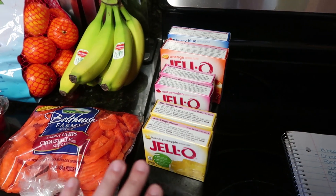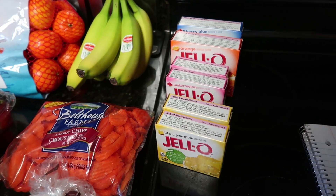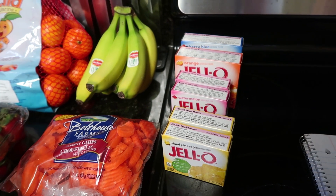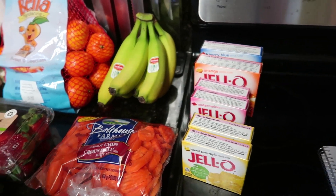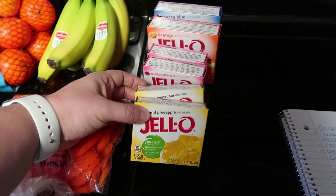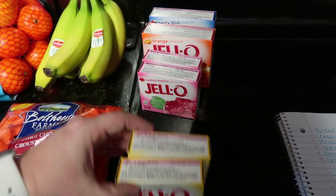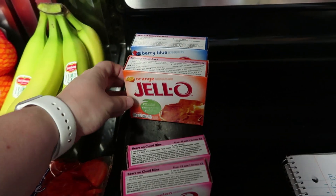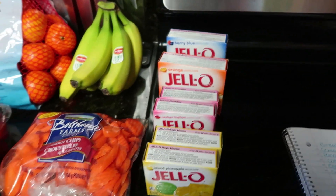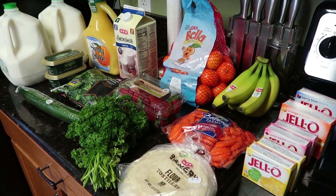I have some multiple packages of jello here. I actually have something fun planned with the kids and we're going to share that on my vlog channel. If you guys didn't know that I have a vlog channel, this video is going to be up closer to Easter. I got two Island pineapple, two watermelon, one orange, and one very blue — and I already have a cherry. So we're going to be doing something very fun with this jello on the vlog channel. That's my groceries from HEB for just over $44.